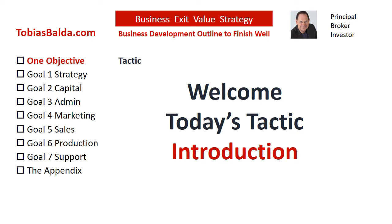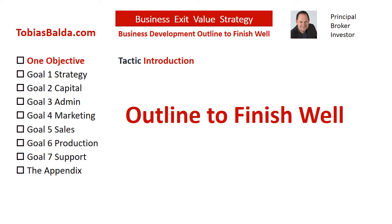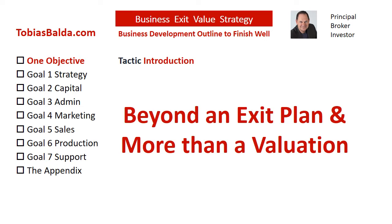Welcome to the Business Exit Value Strategy. In today's tactic, we will discuss the one objective introduction. Business Exit Value Strategy is a business development outline to finish well, also known as the guide to selling a business at the greatest net value. Notice the order of the words — the order is not exit strategy plus business value. It is a combined effort with one key difference. This content is beyond a business exit plan and more than a business valuation, although both are extremely important tools.